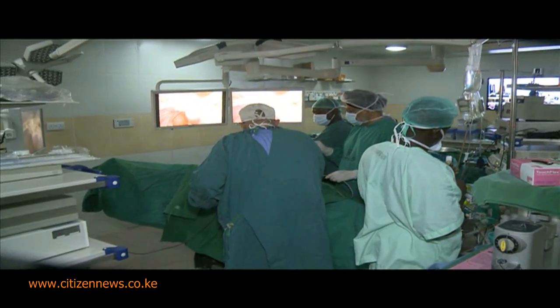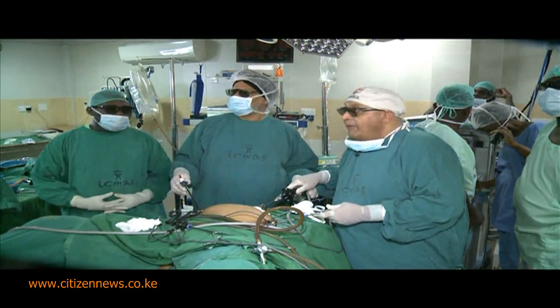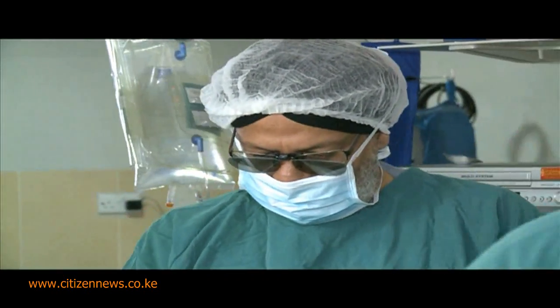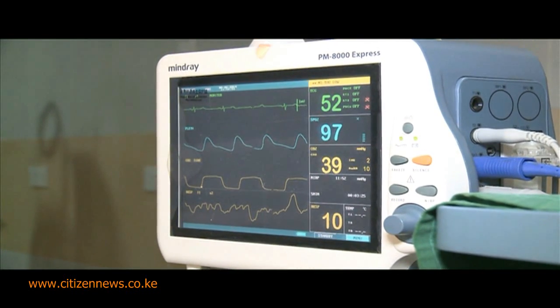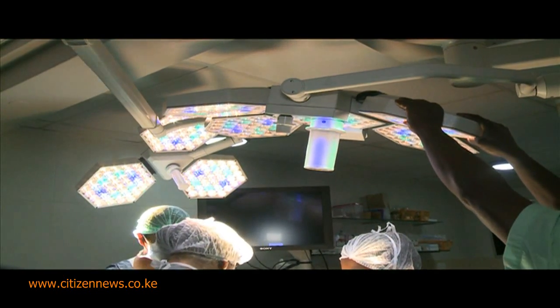At exactly 10:58 a.m., Dr. Rafiq Parkar walked into his operating theater at the International Center for Minimal Access Surgery in Parklands, Nairobi — the beginning of what would be another first, not just for Kenya, but the entire African continent.